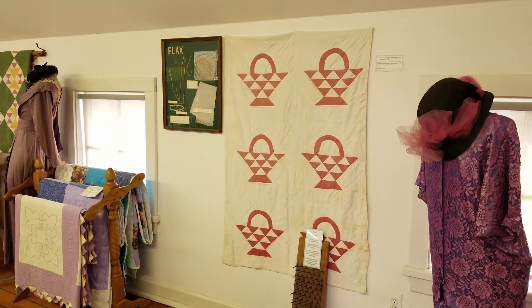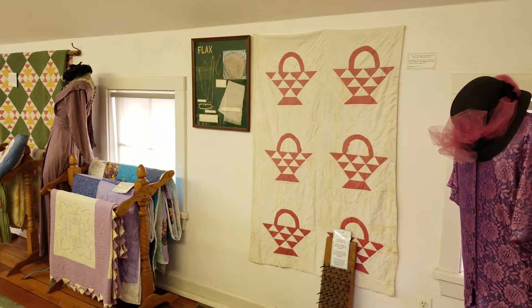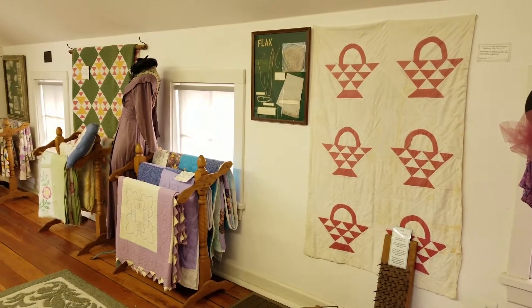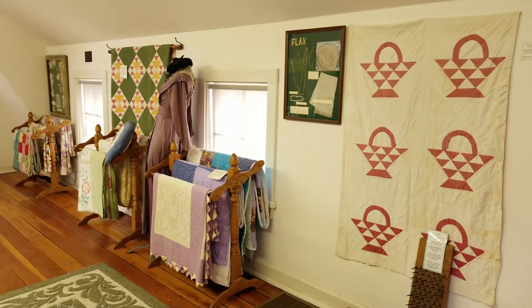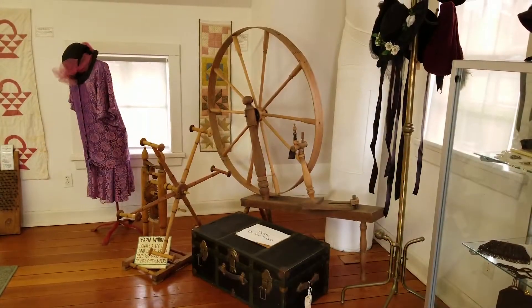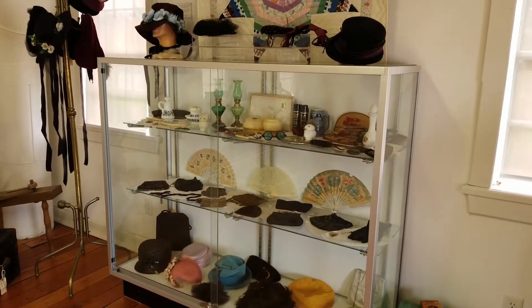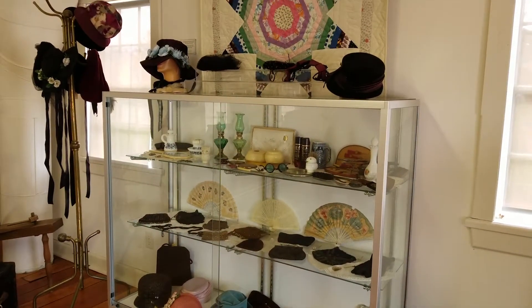The exhibits on this floor feature the historical society's extensive collection of antique quilts and an explanation of cloth production from growing and cleaning fibers, spinning yarn, to weaving cloth. A large display case features women's fashion accessories over the years.